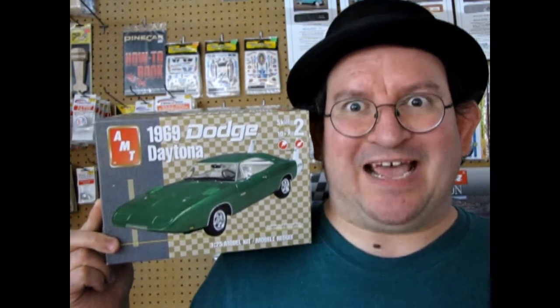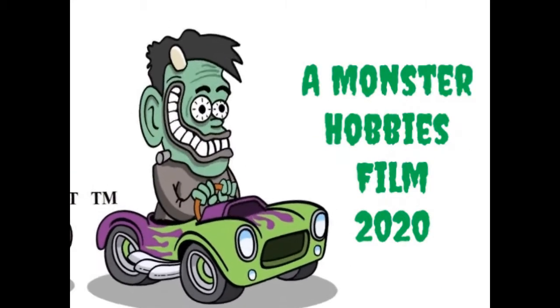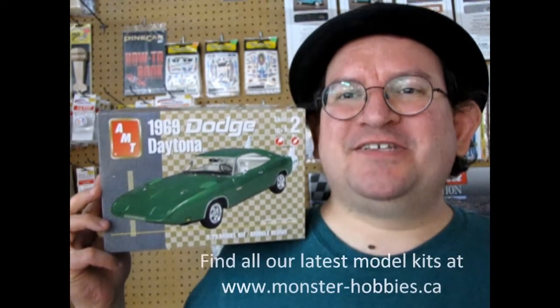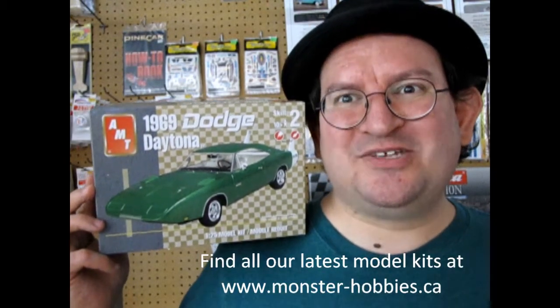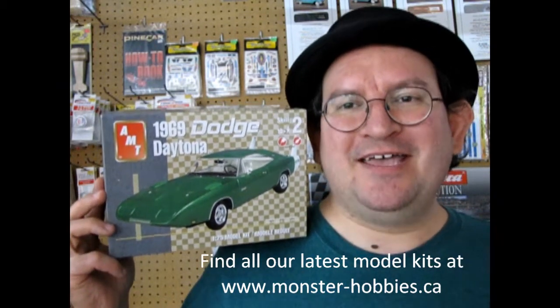AMT's 1969 Dodge Charger Daytona coming up next! Hello once again Mopar fans and welcome back to the winged wonder as we take a look at the 1969 Dodge Daytona by AMT.